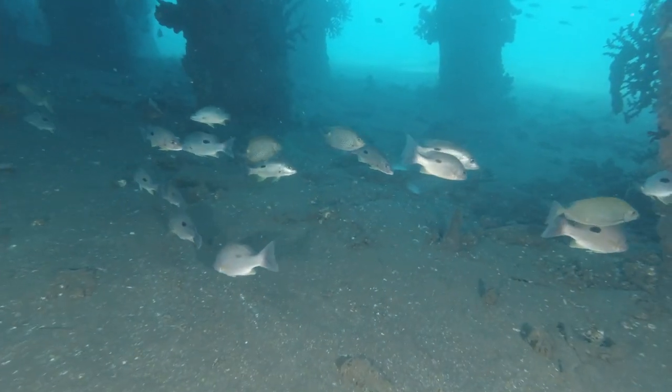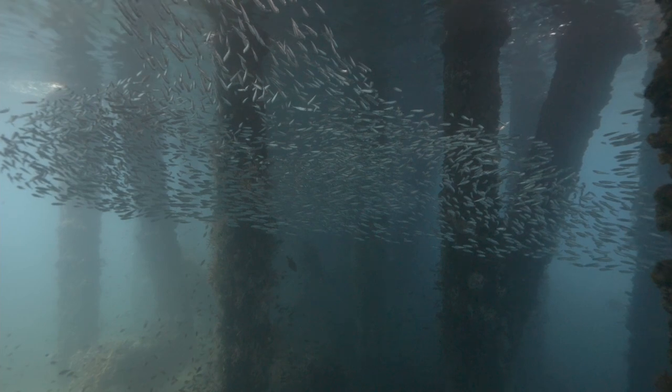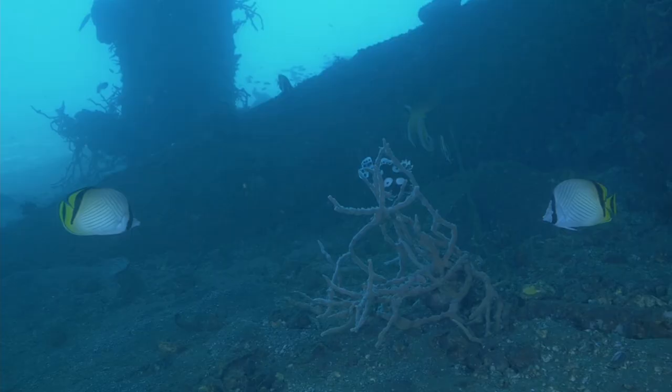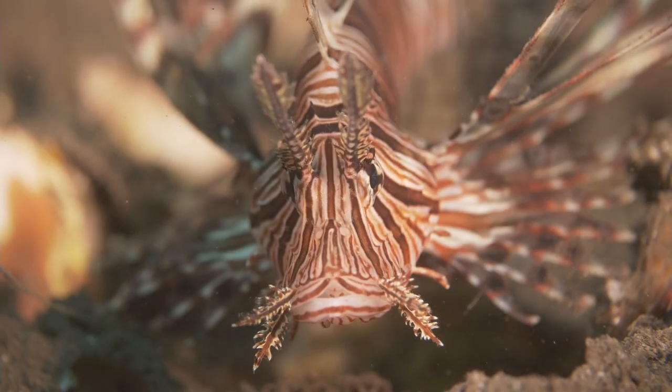The pier is also home to a diverse array of fishes, from schooling sardines and jacks, to butterfly fishes, giant puffer fishes, and lion fishes, among others.